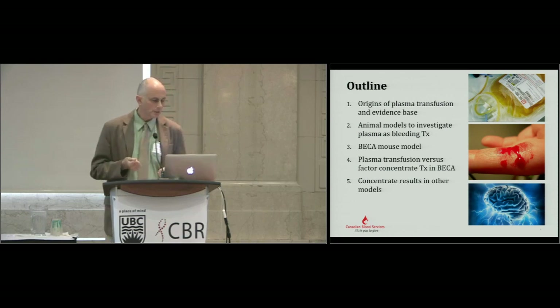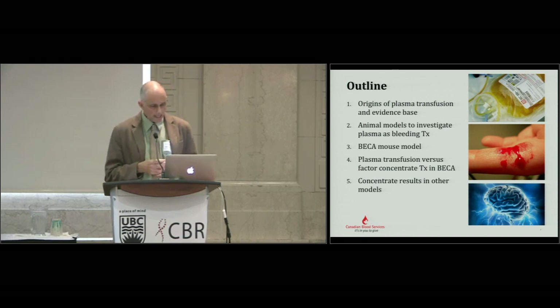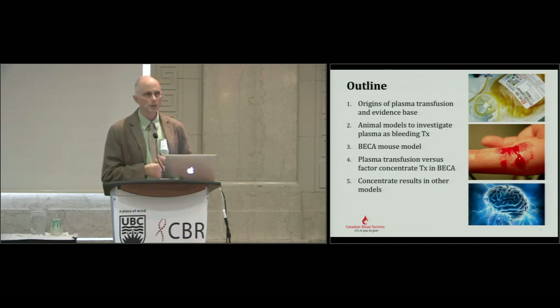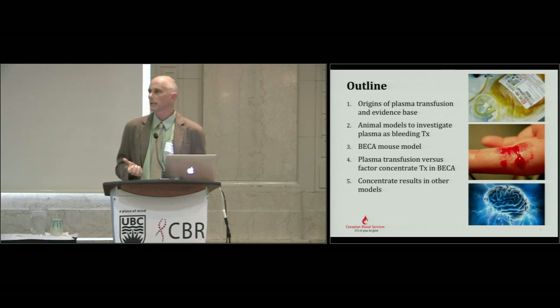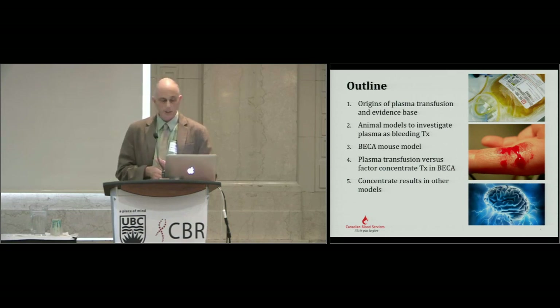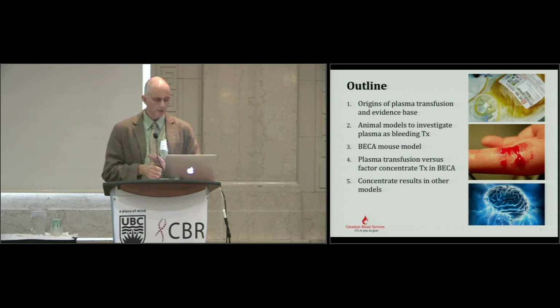I'll share some of our unpublished data in which we've started thinking that plasma is a relatively dilute biological fluid, and maybe we could use more concentrated sources of some coagulation factors. We've done some work with two of the factor concentrates distributed by Canadian Blood Services — more on the prothrombin complex concentrate than on the fibrinogen concentrate.